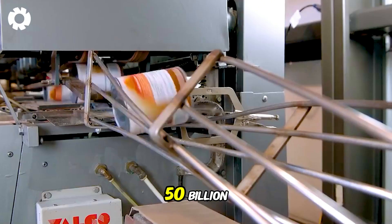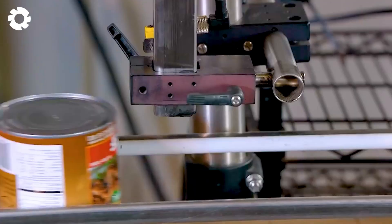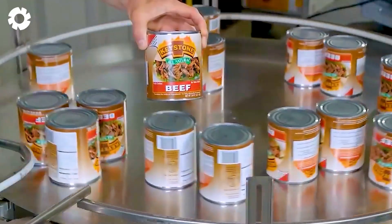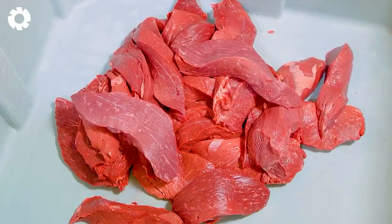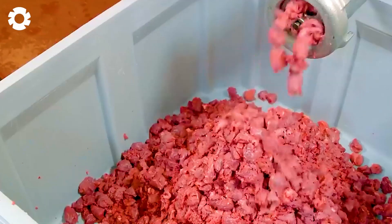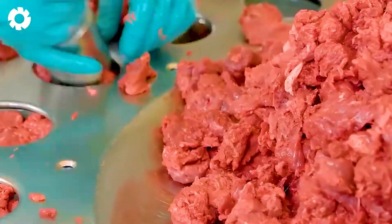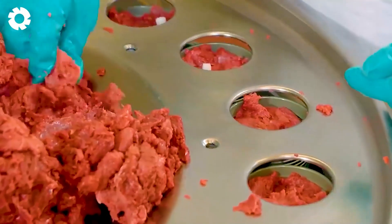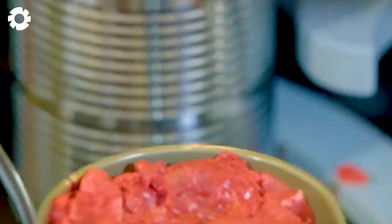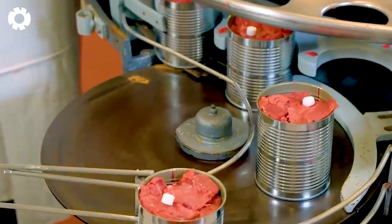Each year, around 50 billion cans of pork are produced, making a significant contribution to the food processing industry. Canned pork goes through a strict production process, starting with tightly sealing the product. Next, it undergoes thermal processing to eliminate any harmful microorganisms, resulting in a sterile canned meat product. This process ensures that all living microorganisms, including spores, are either destroyed or rendered inactive.